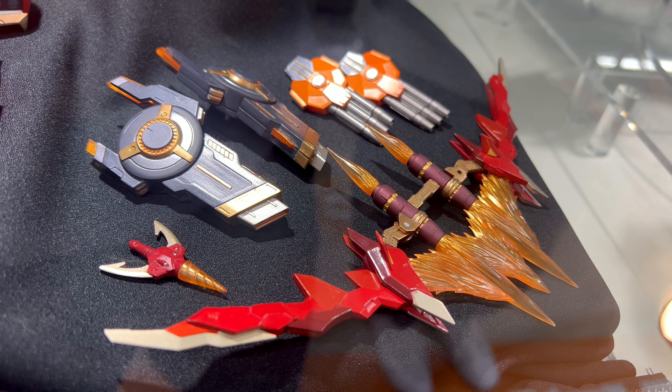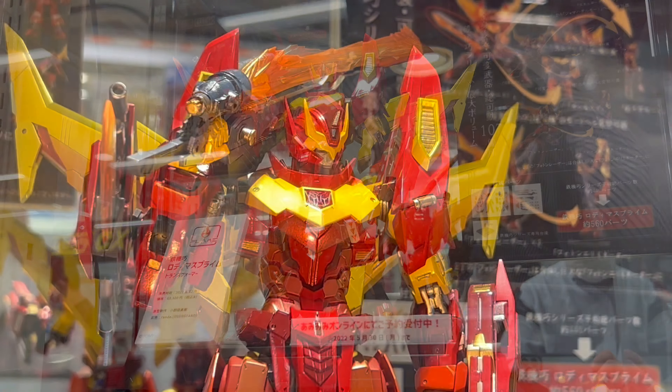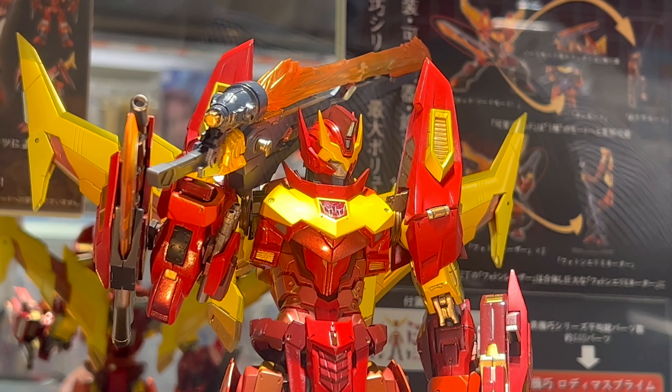I haven't seen Rodimus Prime for a while — last time I saw him was in the Transformers movie. It comes with a bunch of optional accessories, like a fishing pole kind of thing, which is pretty interesting.